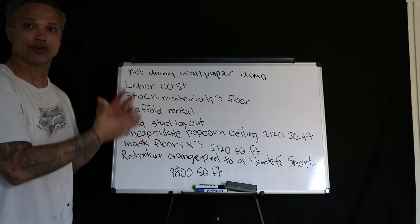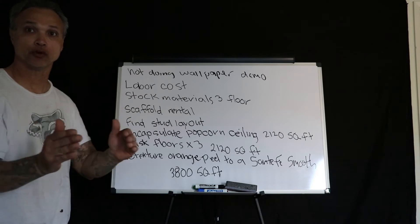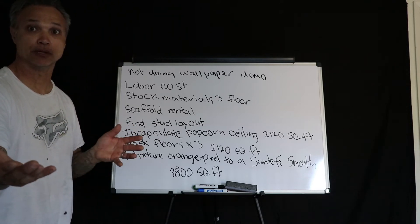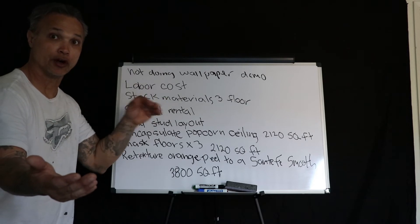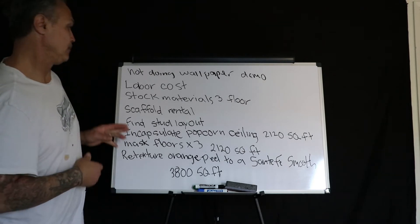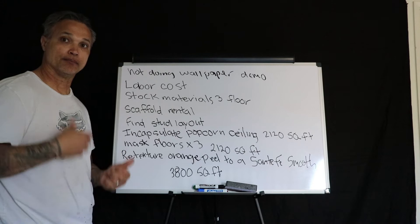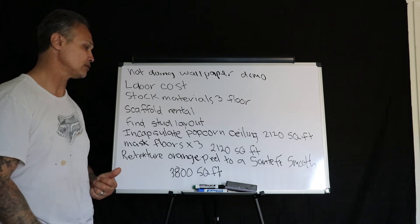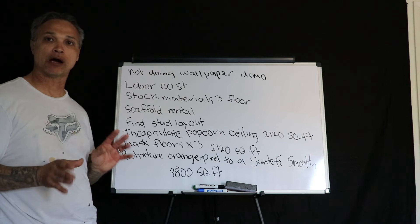To stock materials across three floors, there's going to be a total of 80 sheets — about 25 sheets per floor. For the scaffolding, we've got two different stairwells: one will be built to a platform nine feet high, and the other stairwell is smaller and easier. We also need to price out finding the stud layout, which could take a little or a lot of time depending on what's under the board. And we're encapsulating the popcorn ceiling — looks like there are 2,100 square feet of popcorn ceiling that needs to be covered.